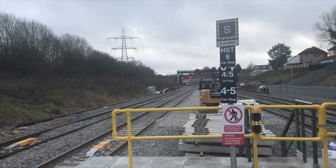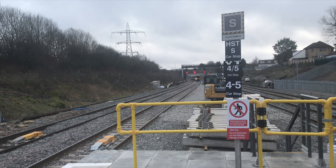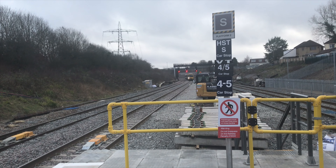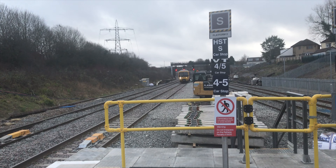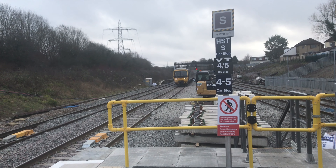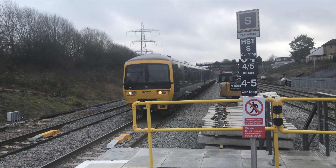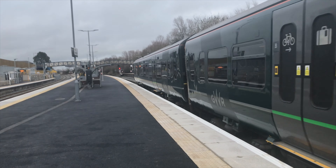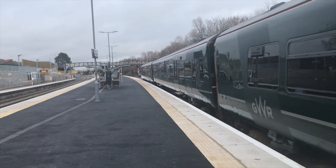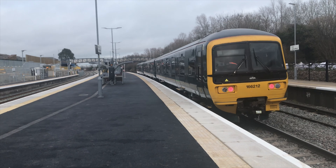And we have a 166 on the service to Bristol Parkway. This is the 1353 service — 166212 on the service to Bristol Parkway. This is running a shuttle service between Trowbridge and Bristol Parkway, also due to engineering works.